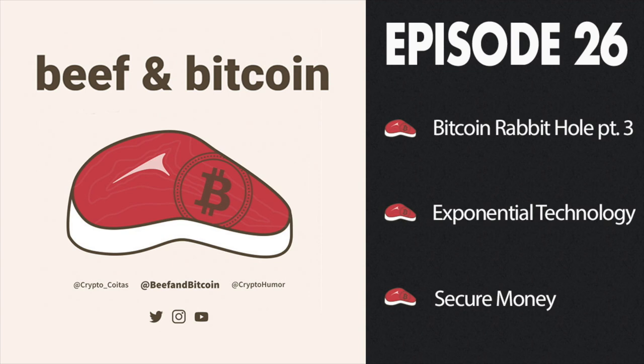Don't forget to check out 21 Lessons. If you like this podcast, leave us a review or shoot us a DM. Happy to hear it and want to know what you want to hear from us. This is C.H. from the Beef and Bitcoin podcast. Have a good one.